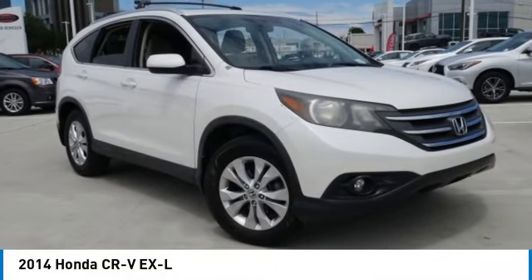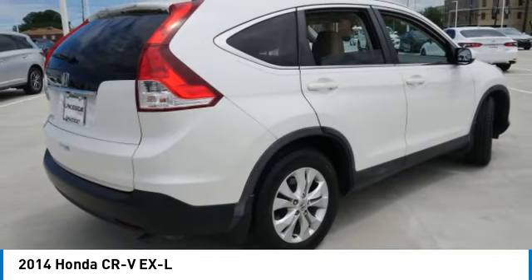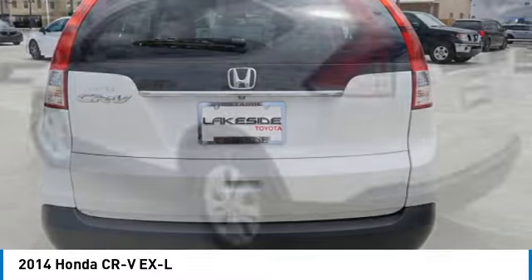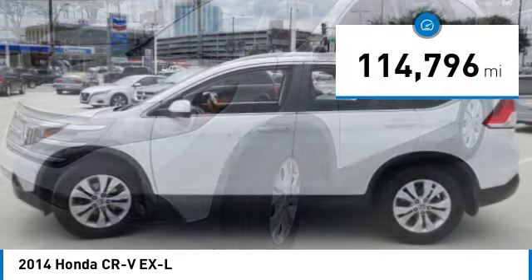Come test drive the 2014 CR-V — a top recommended vehicle because of its car-like driving manners, good value, cool technology, and comfy interior, and is priced below $20,000. This vehicle has less than 115,000 miles.